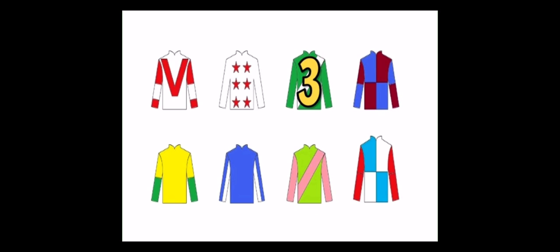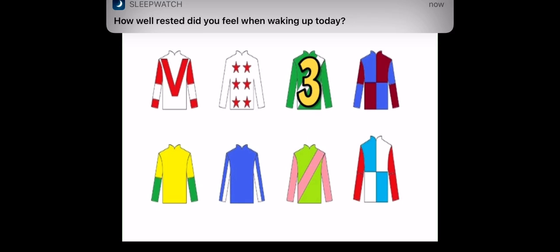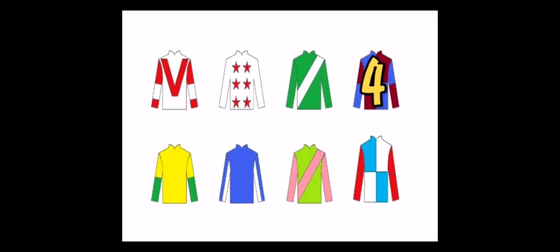Number three, promising in his last outing, but never been put to the test over this distance. Number four always struggles — horse number four needs a good start today.